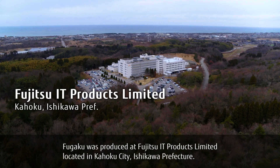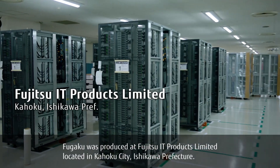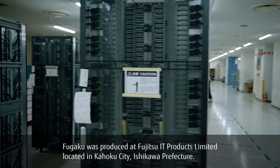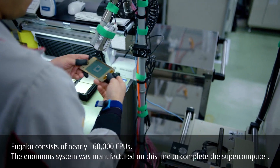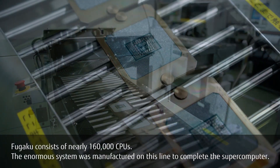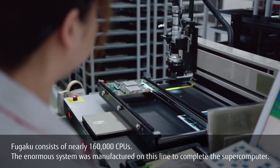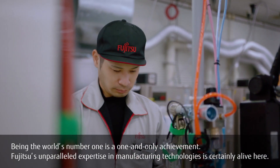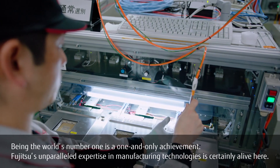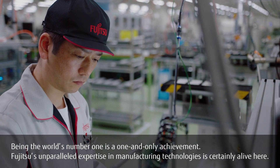Fugaku was produced at Fujitsu IT Products Limited, located in Kahoku City, Ishikawa Prefecture. Fugaku consists of nearly 160,000 CPUs. The enormous system was manufactured on this line to complete the supercomputer. Being the world's number one is a one-and-only achievement. Fujitsu's unparalleled expertise in manufacturing technologies is certainly alive here.